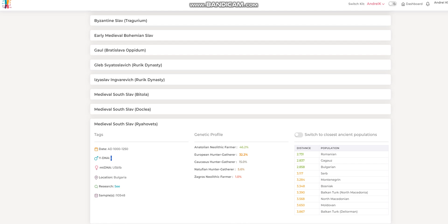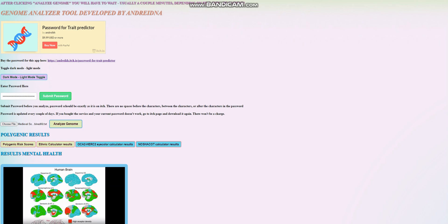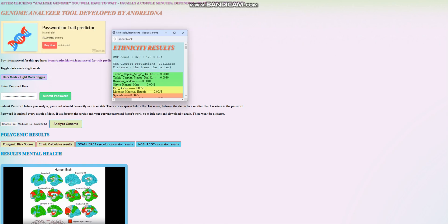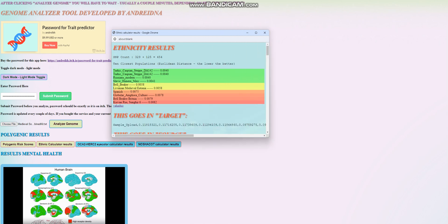Let's get into her results with my trait predictor. First we're going to look at ethnic calculator results. She's closest to a Turkic Caspian steppe individual DA142, which is kind of surprising. Followed by that are Russians, Slavic mercenaries from Jimera, and Bell Beakers. There aren't really all that many Mediterranean groups showing up here aside from Spanish, which is also at a pretty close distance.